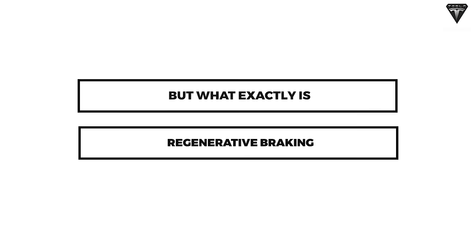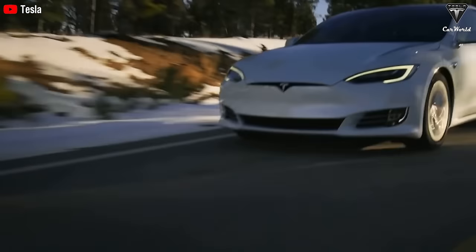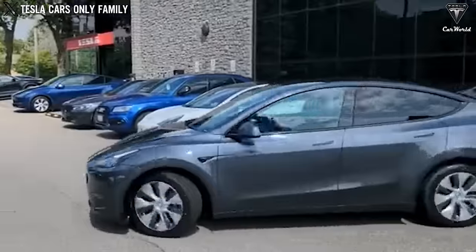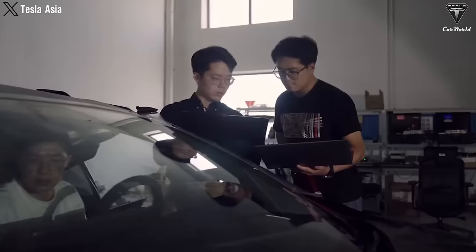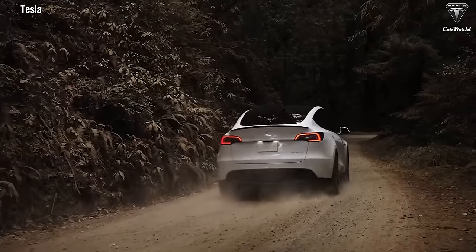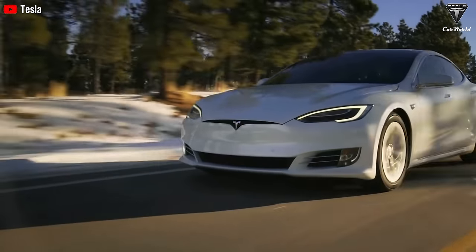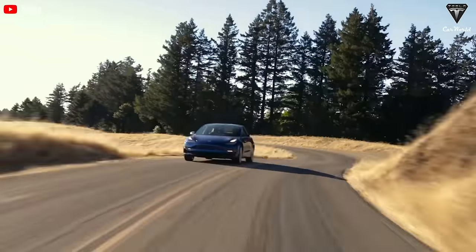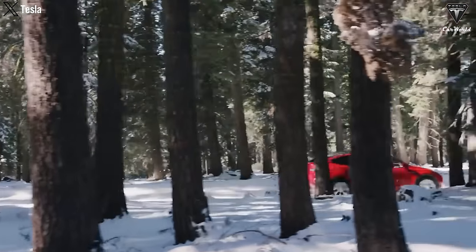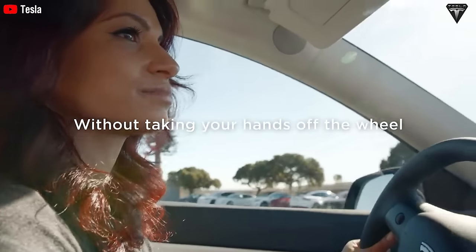Regenerative braking is a way of saving energy when you slow down or stop your electric car. Instead of using normal brakes, which make heat and waste energy, the electric motor turns into a generator and makes electricity. This electricity goes back to the battery and makes the car go further. Tesla cars have a screen that shows you how much energy you are using or saving. Standard regenerative braking mode is stronger and lets you drive with one pedal; Low mode is weaker and makes the car glide more. Regenerative braking is a feature that makes electric cars better and greener than gasoline-powered cars, and it plays a crucial role in ensuring optimal performance in your Tesla.